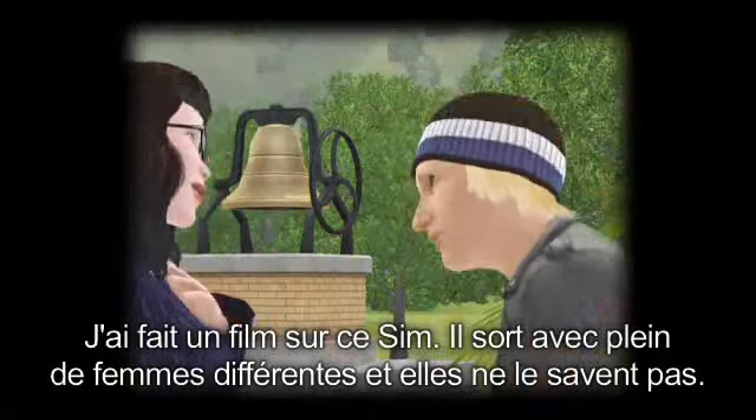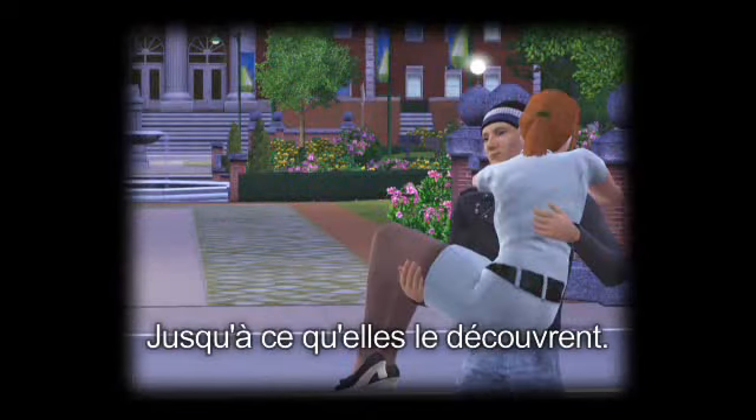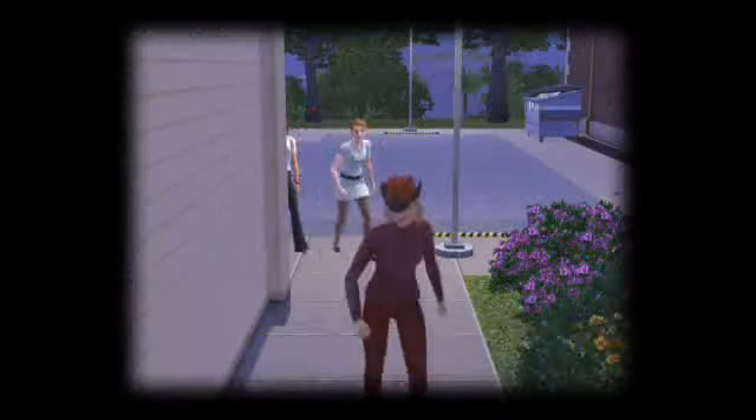So I made one movie. It was about this one Sim who's going out with all these different women and they don't know about each other. But then they find out, so they're chasing the guy through the town and he's trying to get away from them — with The Sims 3.